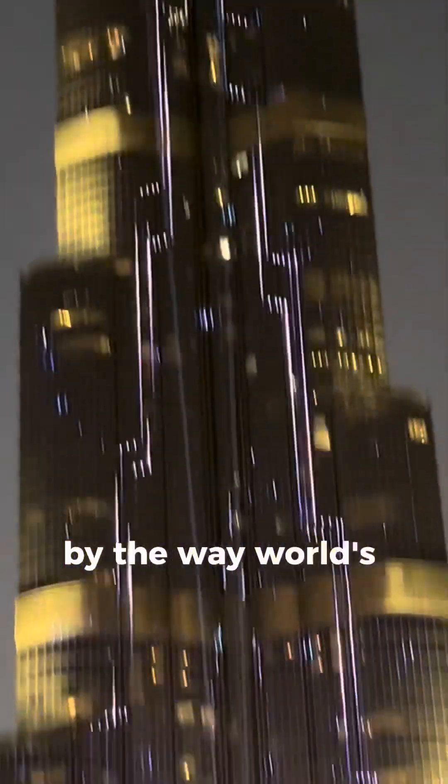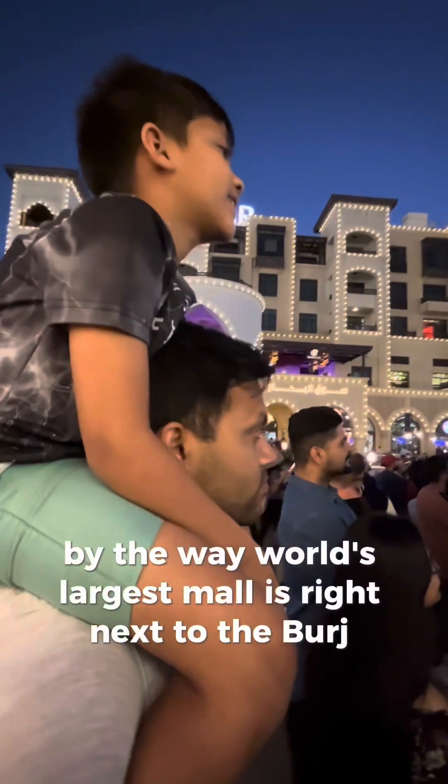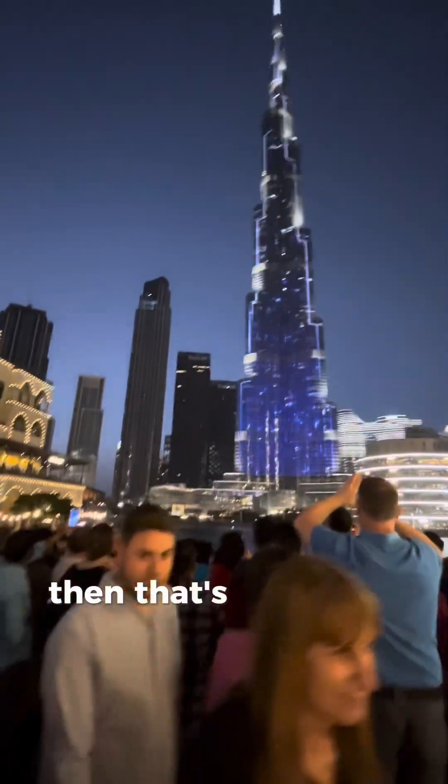By the way, the world's largest mall is right next to the Burj Khalifa, so if you're interested in shopping, that's the place to be.